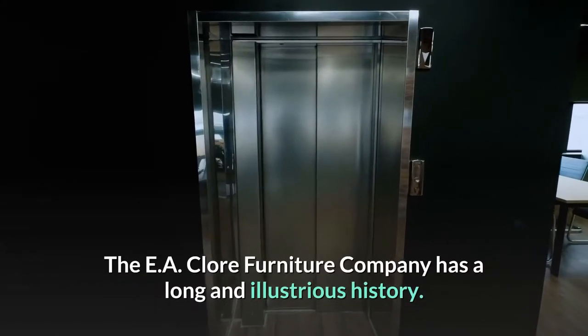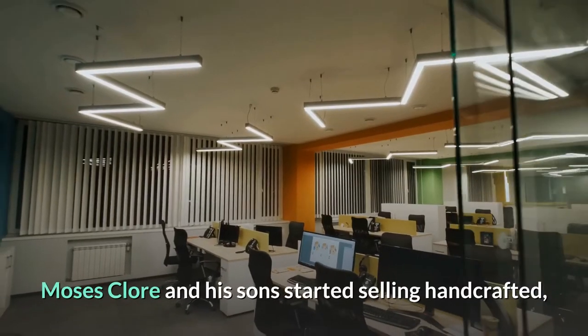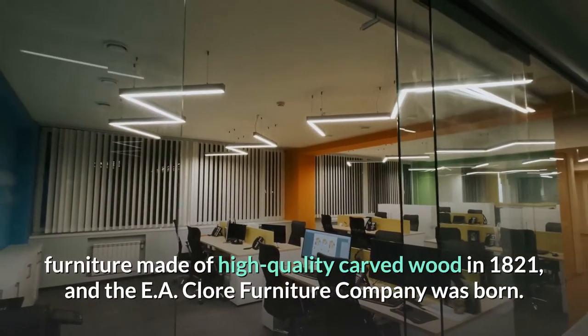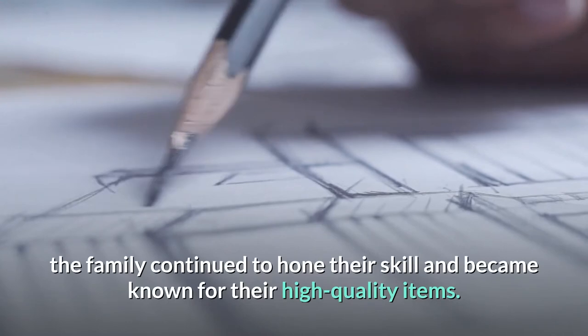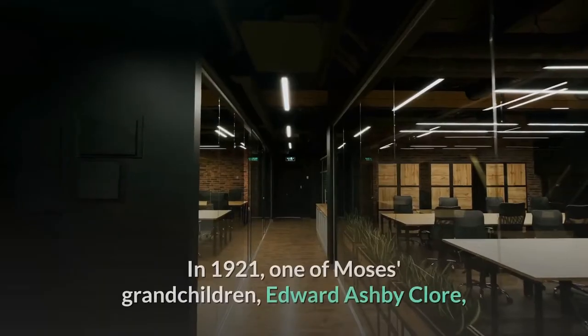The EA Claw Furniture Company has a long and illustrious history. Moses Claw and his sons started selling handcrafted furniture made of high-quality carved wood in 1821, and the EA Claw Furniture Company was born. Despite the fact that the company was not officially established at this time, the family continued to hone their skill and became known for their high-quality items.